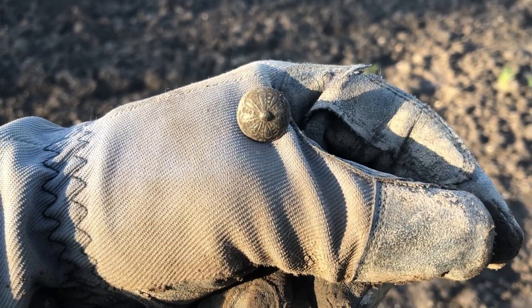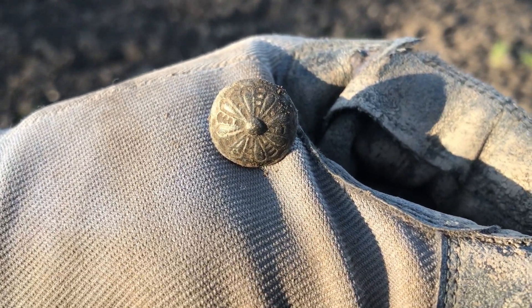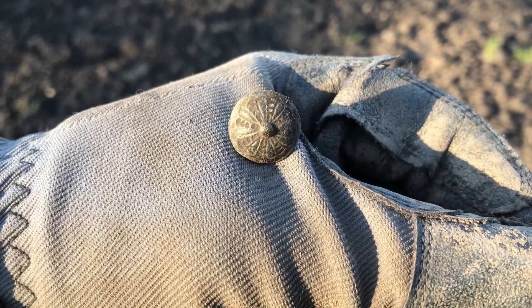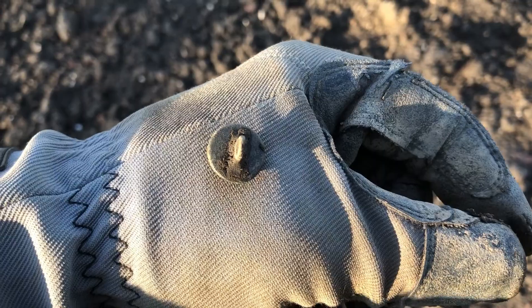Take a look at this button - isn't it a beauty? A very nice ornamented pewter button and still complete - I think it's 60mm. Here's the back side - very happy with that.